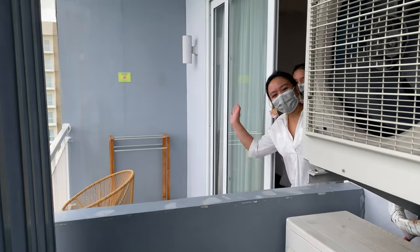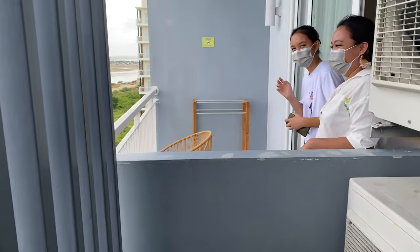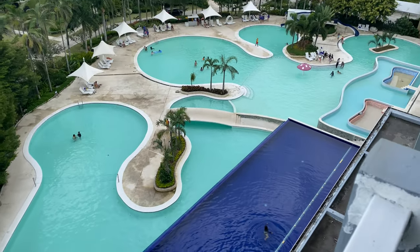I got the reservations from Agoda.com. I booked two rooms by the way, and we were so lucky because they gave us free upgrades — so we are getting this amazing view without paying any additional cost. Awesome!